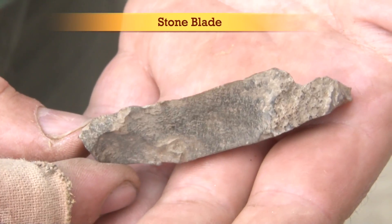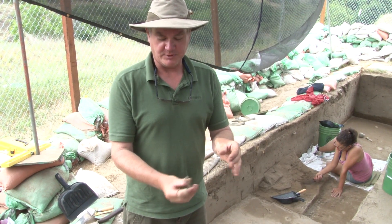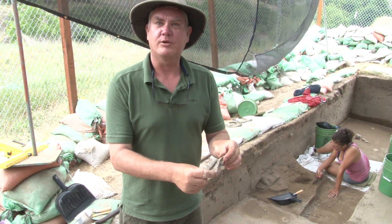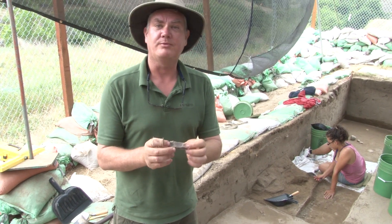This is a good example of a blade. It was struck from a core in this fashion — it came off this way. It has evidence of other flakes being removed from it. This could be used as a tool as it is, or it could be further modified.